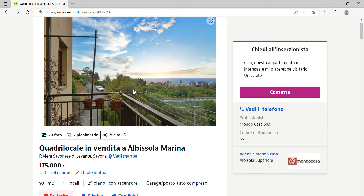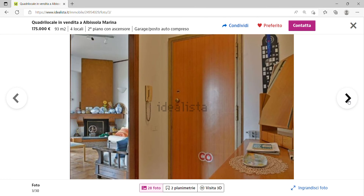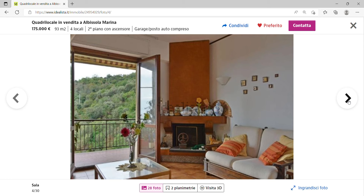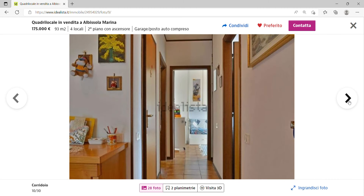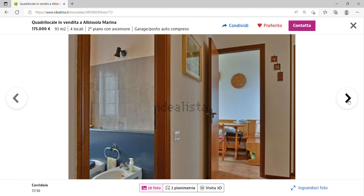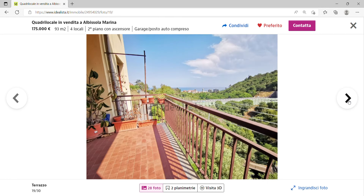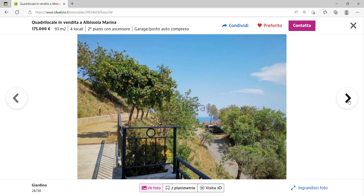This first apartment is on the second floor with a lift, has a garage and a shed too. It's 93 square meters and is on for 175,000 euros — a three-bedroom apartment. The main selling point is the balcony with a sea view. The living area also has a nice mountainous green view from the back of the apartment, and there's an eat-in kitchen, corridor, and multiple bedrooms.